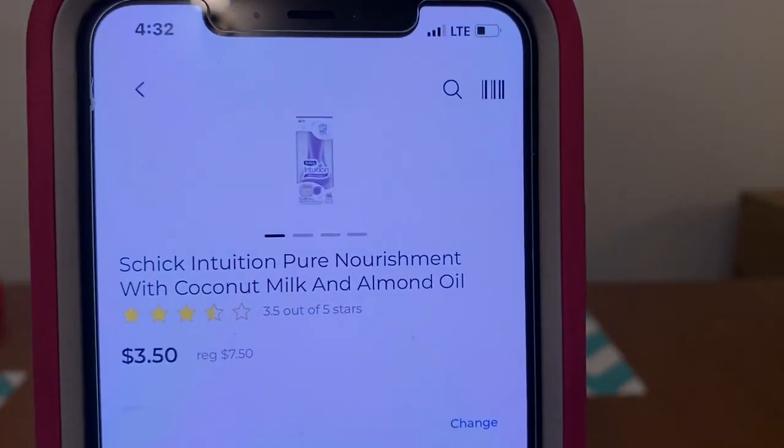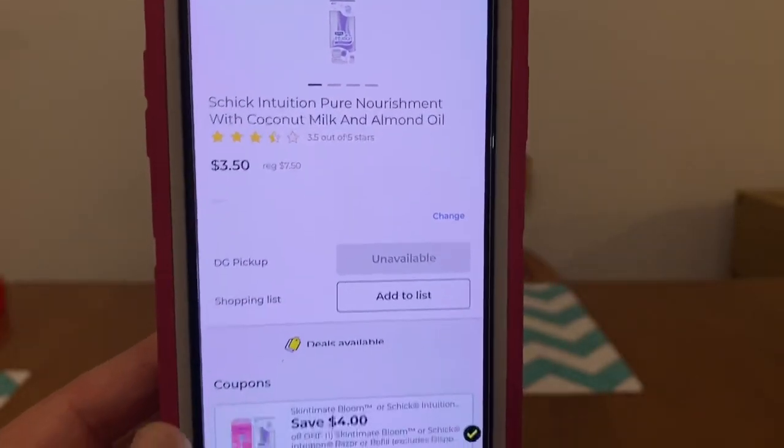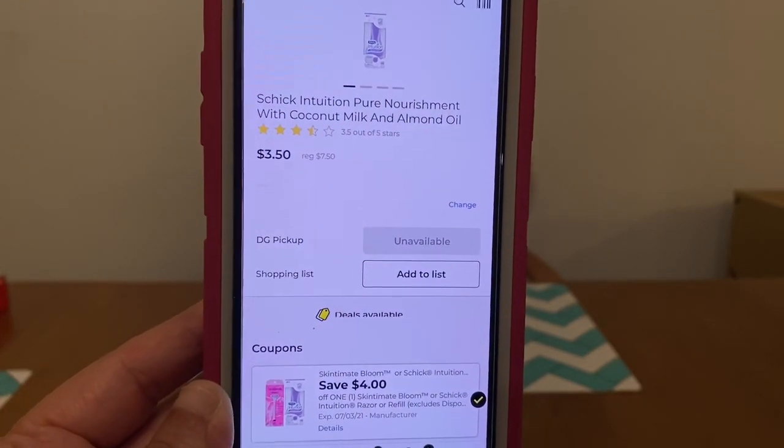We've got the Schick Intuition Pure Nourishment with Coconut Milk and Almond Oil. These run $7.50, and that high-value $4.00 digital is attaching, leaving you paying $3.50 out of pocket.